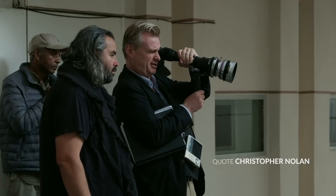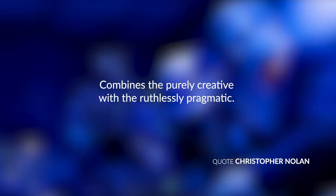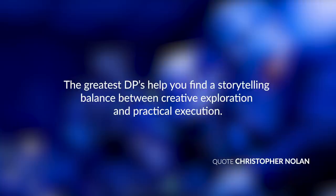Christopher Nolan says Hoyte's degree of artistic sensitivity, along with a brain that lets him be seen as both engineer and artist, combines the purely creative with the ruthlessly pragmatic. The greatest cinematographers help you find a storytelling balance between creative exploration and practical execution.